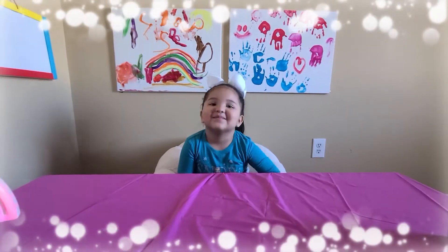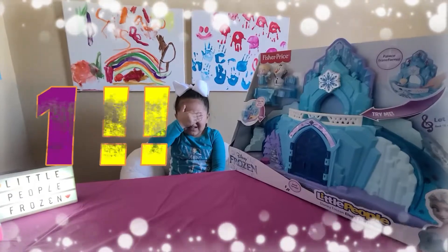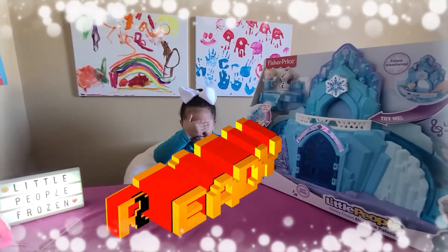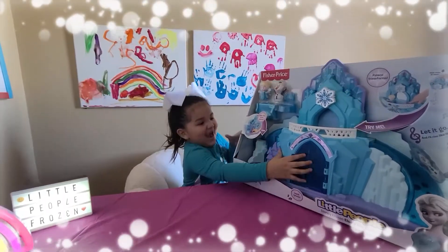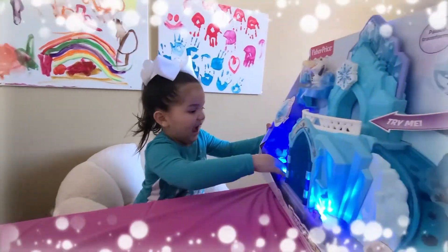Okay, and like always, what do we do? It's a pop-up. Alright, one, two, three. Wow! Whoa, that is huge.